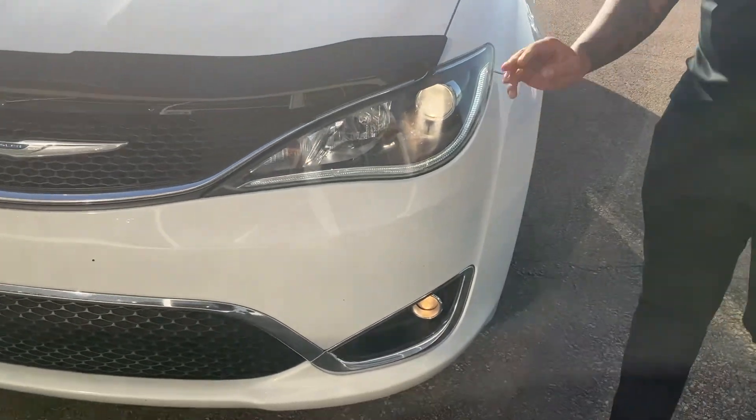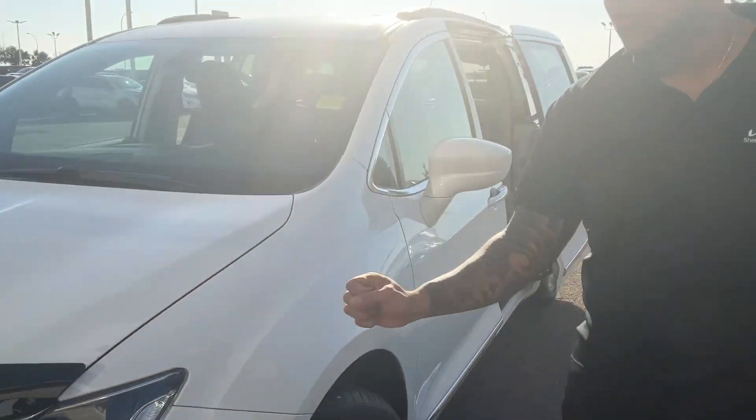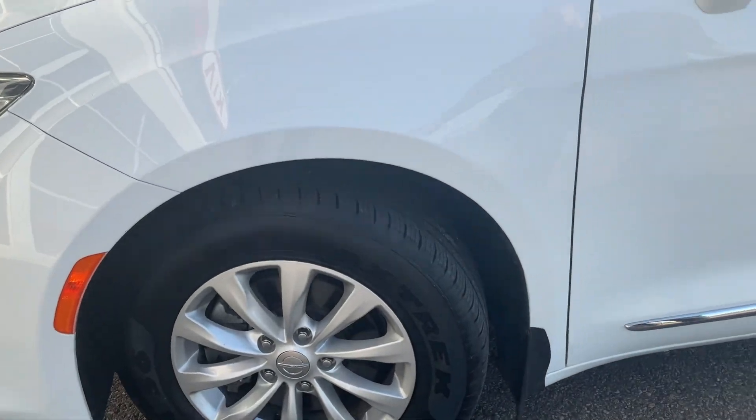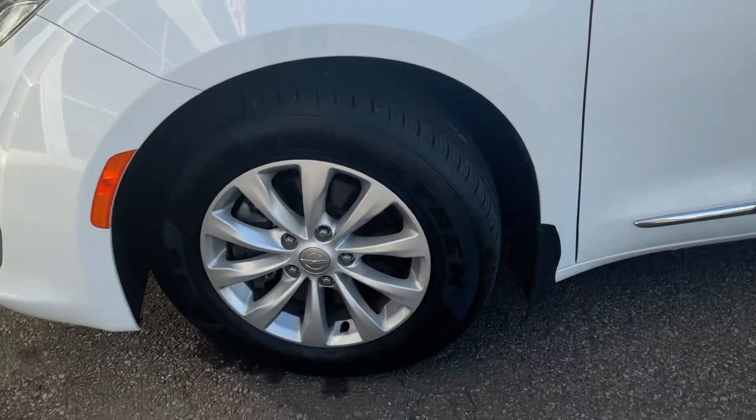LED headlights, fog lights — that signature Chrysler grille looks absolutely phenomenal. You've got beautiful alloy wheels with some very meaty looking tires.